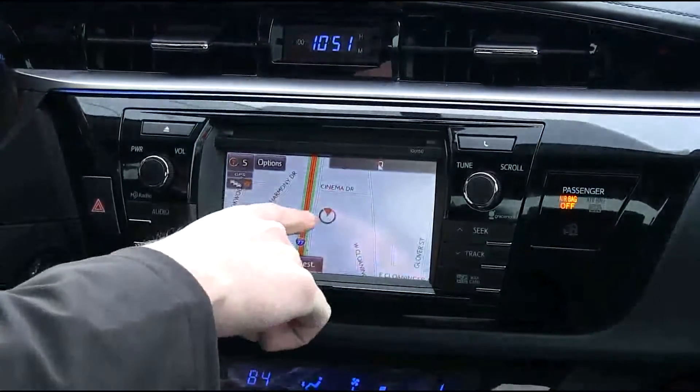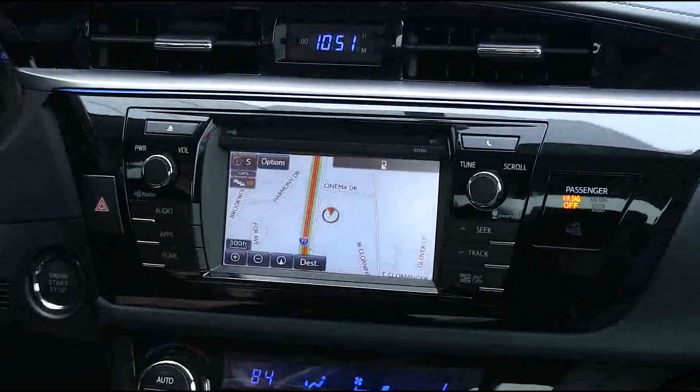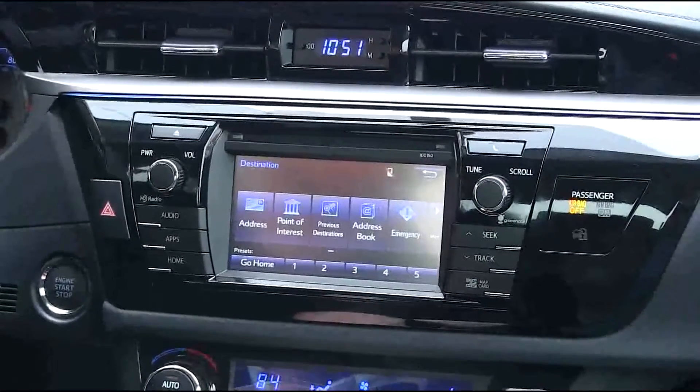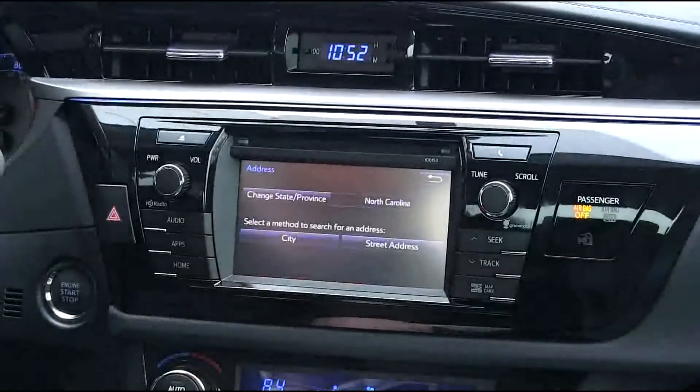This circle with the arrow in it is your current destination. To enter a destination from your current location, you hit the destination button and you can select address.